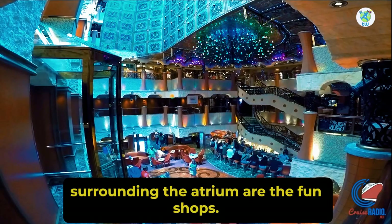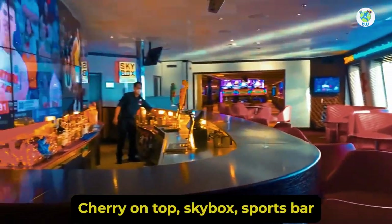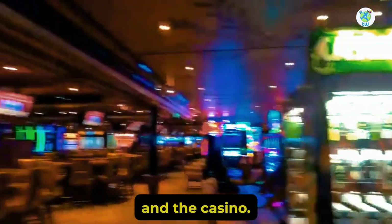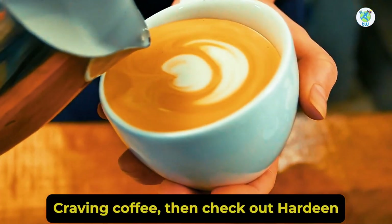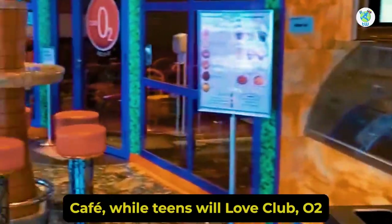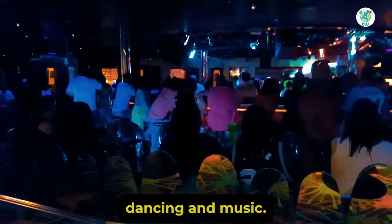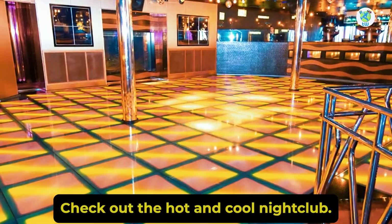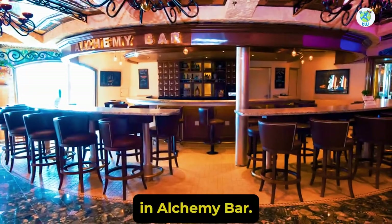On Deck 5 surrounding the Atrium are the Fun Shops, Cherry on Top, Skybox Sports Bar, and the Casino. Moving back is the Internet Cafe. Craving coffee? Then check out Hardeen Cafe, while teens will love Club O2 and the Arcade. To enjoy dancing and music, check out the Hot and Cool Nightclub, while cocktails will be found in Alchemy Bar.